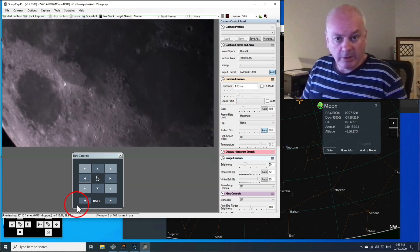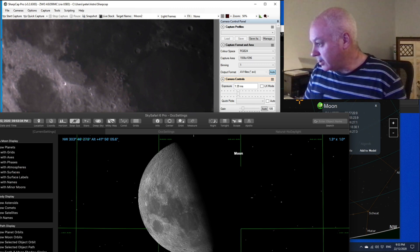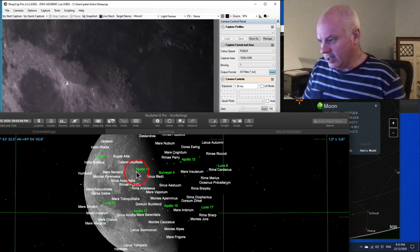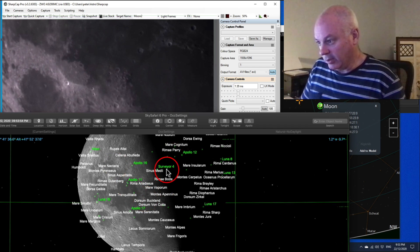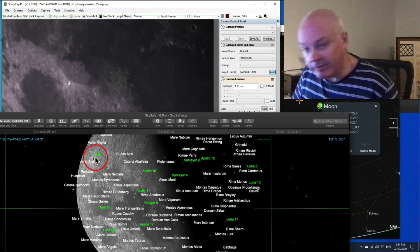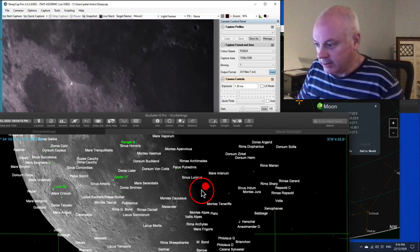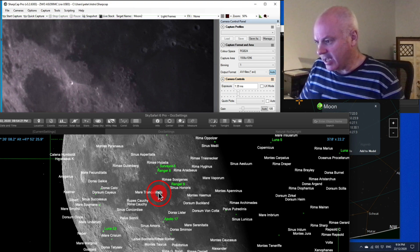Let's try to find some of the Apollo landing sites. If I bring up SkySafari here, I've got the moon and if I turn on this feature — surface labels — we can now see where the Apollo landing sites are. All the green labels here are places where various spacecraft have landed. There are quite a lot actually: Apollo, Surveyor, Luna, Hitton — I've never heard of that. I think even the most recent Chinese spacecraft are listed here. There's Chang'e 3. So anyway, let's find Apollo 11 first.